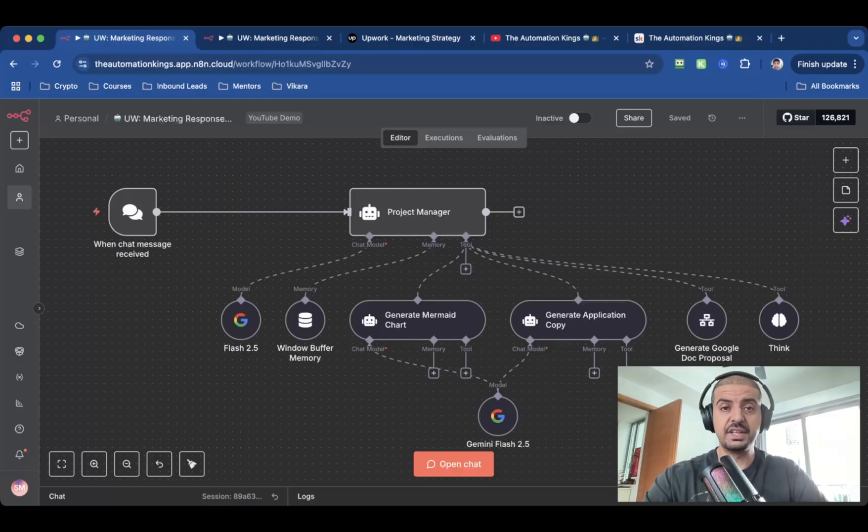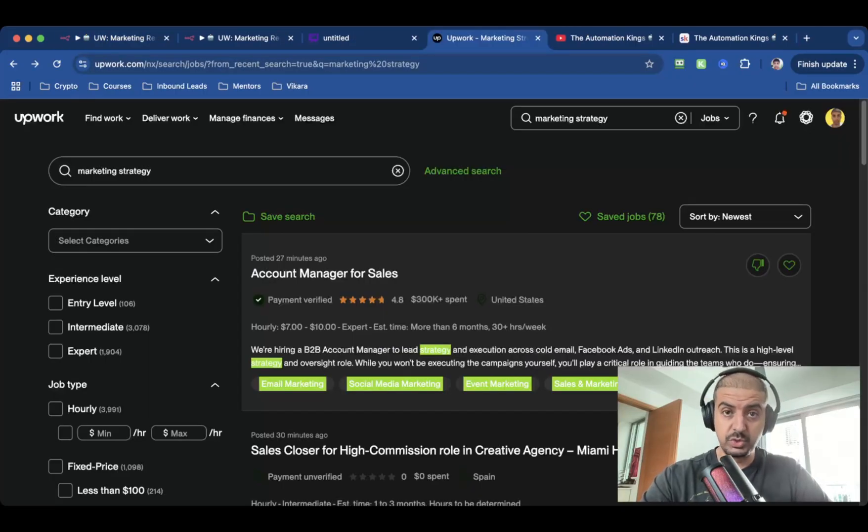I built a three-agent AI system that writes Upwork proposals better than I can. To date, I've earned over six figures on Upwork, but not by grinding. I stopped writing manual proposals months ago. Instead, I built an AI system inside of N8N that does all the heavy lifting for me. And it's not just copy and paste fluff — these agents create personalized, converting proposals in minutes. Let me show you how the automation works.